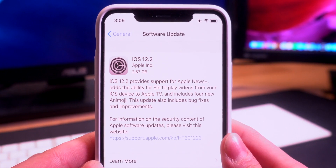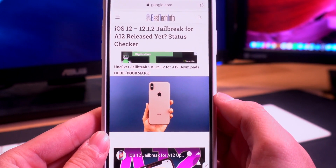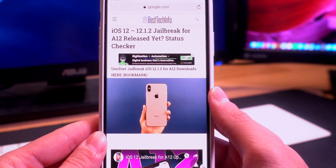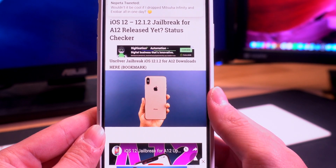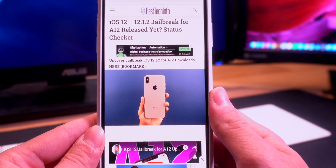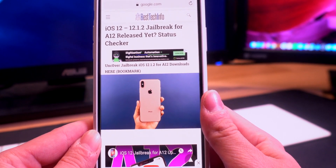If you guys are on iOS 12 to 12.1.2 with an A12 device, definitely stay where you're at and go ahead and bookmark our A12 jailbreak status checker page on our Best Tech Info website. That way you guys can be notified the second the jailbreak utility for iOS 12 to 12.1.2 for A12 and A12X devices — like the iPhone XS, XS Max, XR, and the 2018 iPad Pros — is released. We will be doing full coverage on this next jailbreak utility update when it is out.